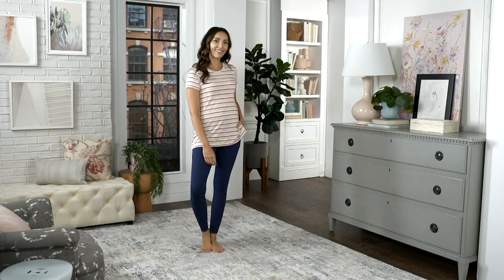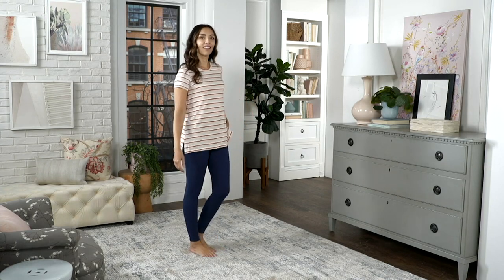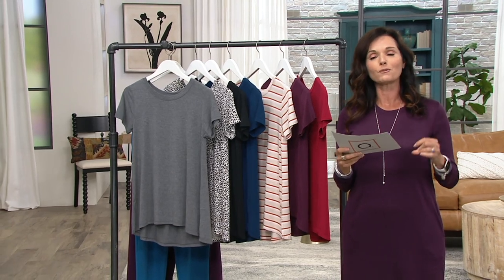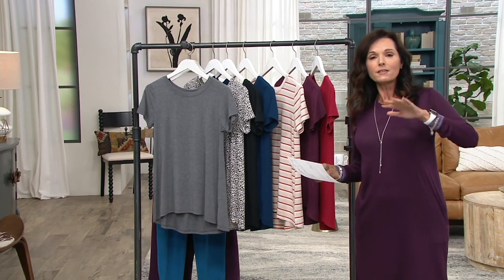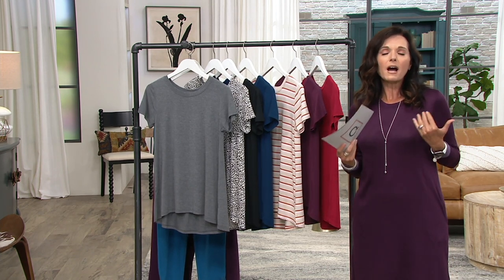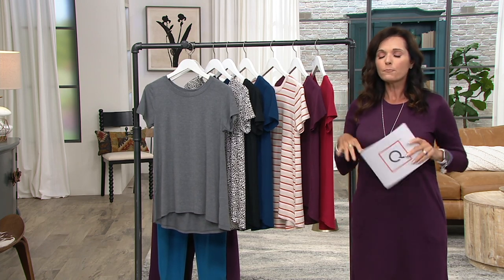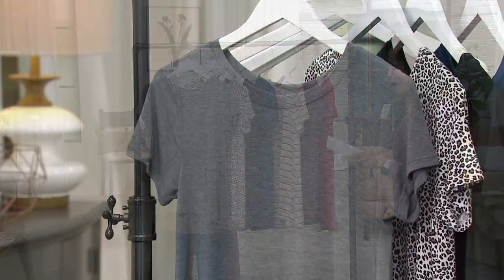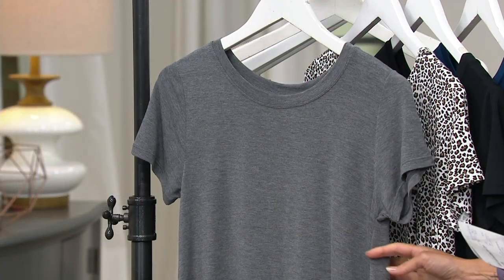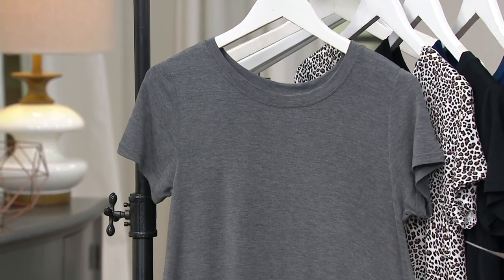This is the short sleeve shirt and we just got them back in stock. We have a brand new color debuting today — we'll show you that in a second. This is $32, one of those underpinnings that really makes the difference in your outfits, whether it's under a fine gauge cardigan or worn standalone. These are great. $32 again is your price point — three payments of $10.67.